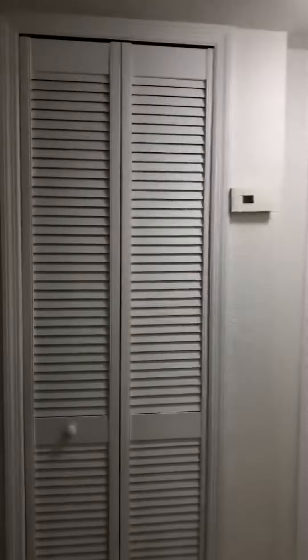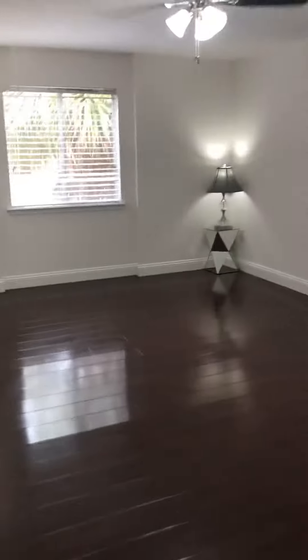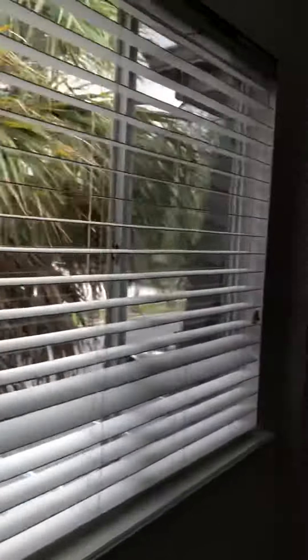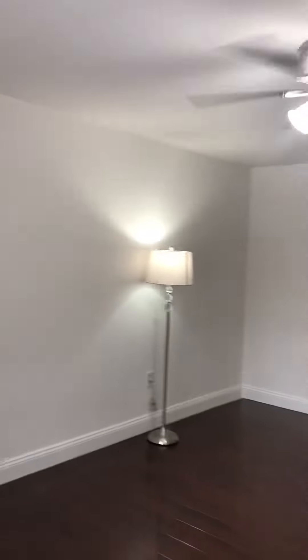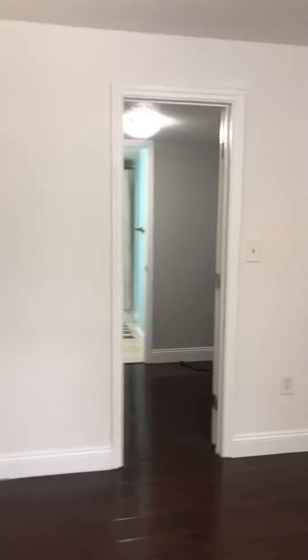This is the entrance of the bedroom. Look at this spacious room — wow. This is a walk-in closet that opens to the bathroom.